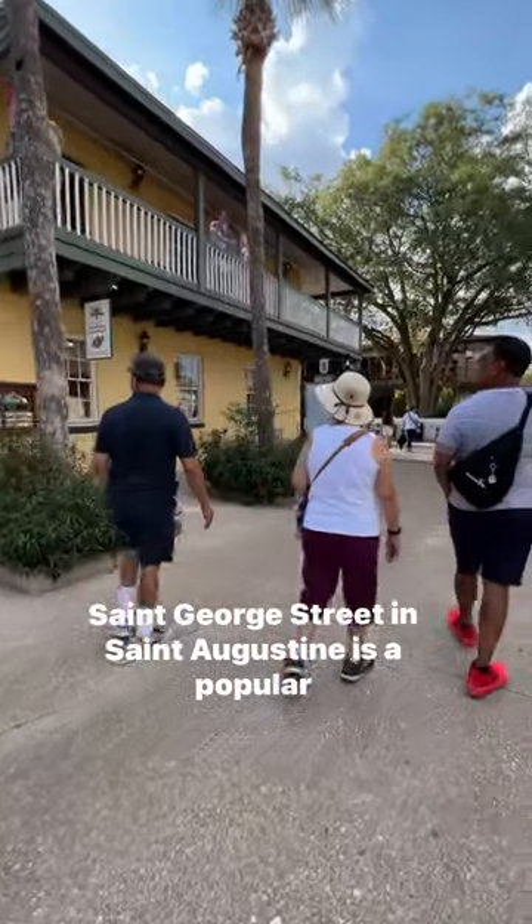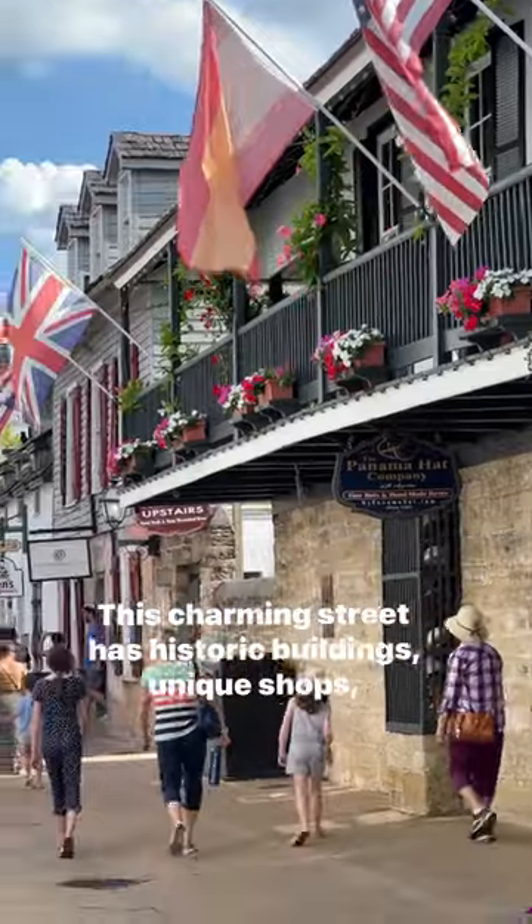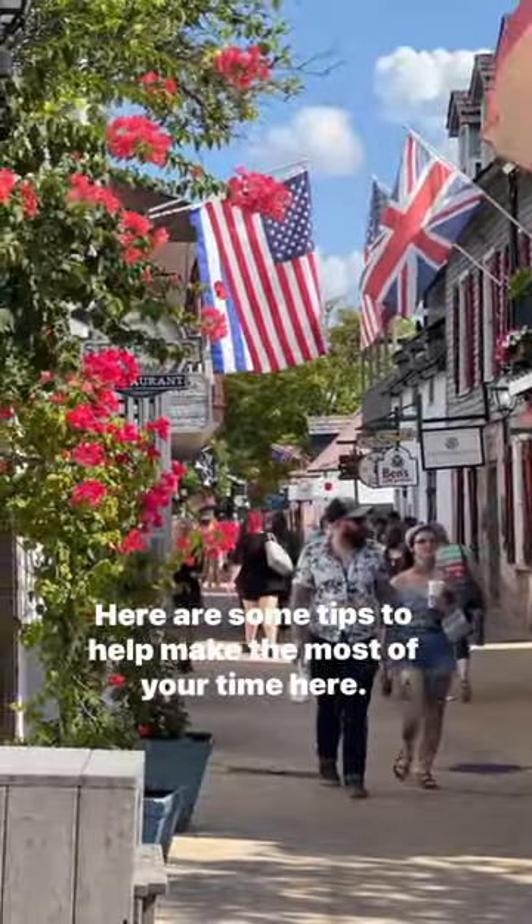St. George Street in St. Augustine is a popular destination. This charming street has historic buildings, unique shops, and restaurants. Here are some tips to help make the most of your time here.